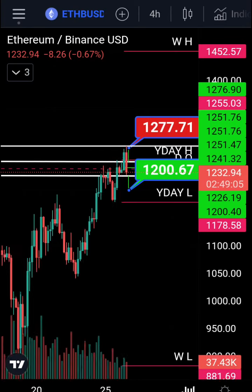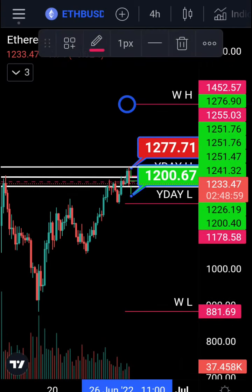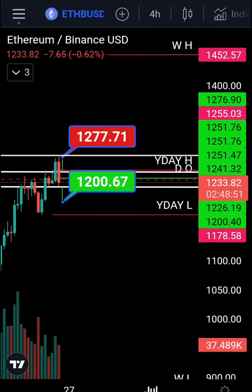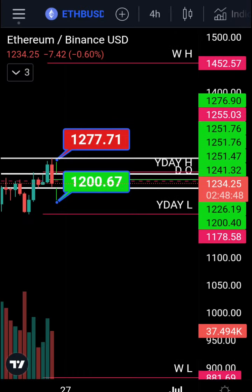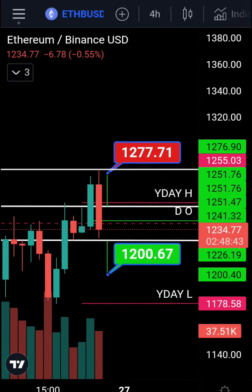Going up looks corrective. ATR is also low, so we'll expect higher volatility incoming for Ethereum, Bitcoin, and Solana. We have the weekly high up here at 1452 and weekly low at 881.69. Those are the main levels — keep an eye on these levels, take a screenshot, and you could trade them. Not financial advice, but yeah.